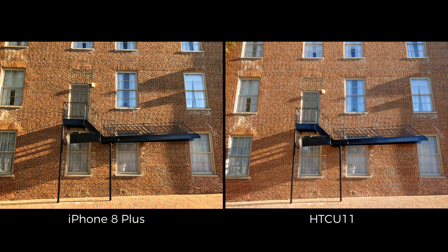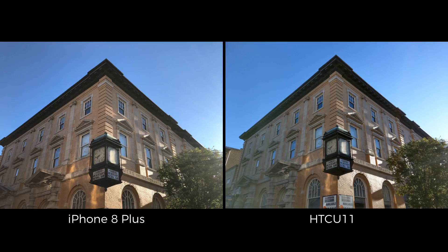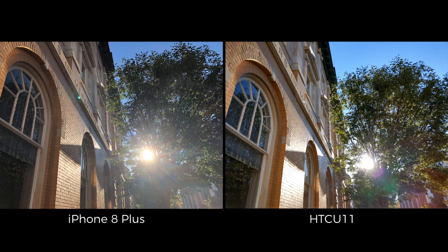Another difference that I found between these two is that the iPhone's images appear to be sharper. But if you zoom in, you'll notice that it's not because it's using a better lens, but rather because it's adding artificial sharpening when the phone is processing the image. Again, this can be toned down in the settings if you want a more natural look. But it is disappointing to see that Apple is picking up on some of Samsung's bad habits when it comes to image processing.